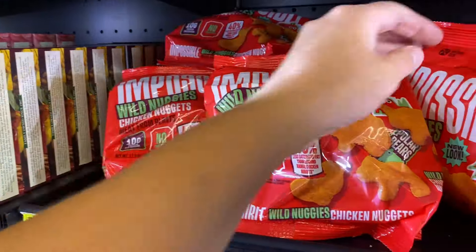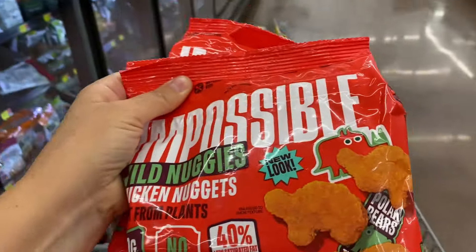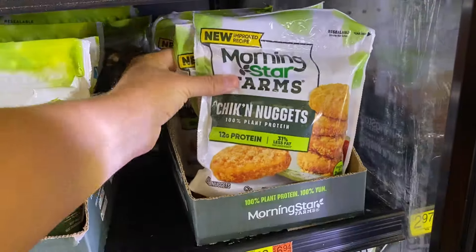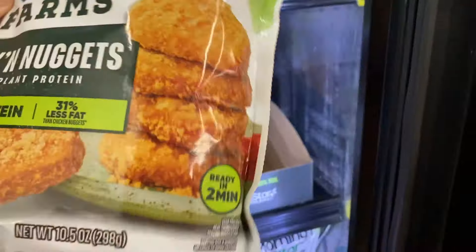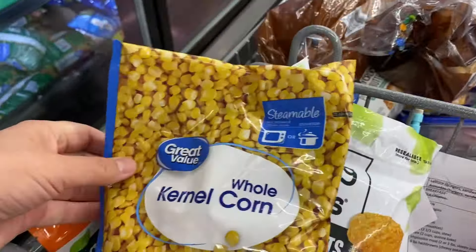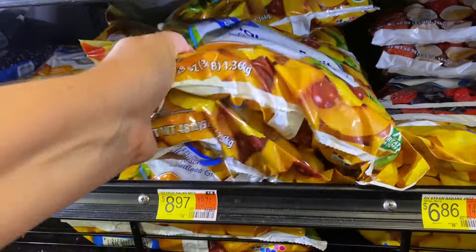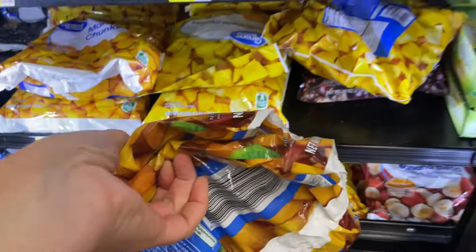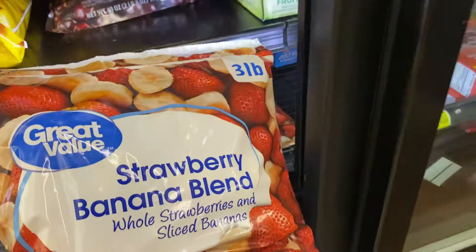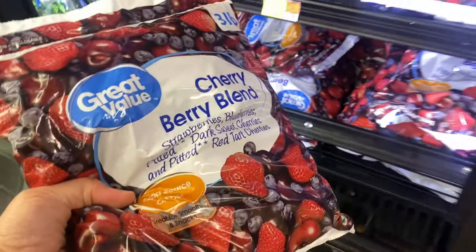I'm moving on to the frozen section and I'm almost done. I grabbed three bags of Impossible Wild Nuggies, one bag of plant-based meatballs, and three bags of Morning Star Farms chicken nuggets. I need one bag of frozen corn for the Mexican quinoa bake and two bags of peas for the veggie stew. We go through a lot of frozen fruit for smoothies, so I grabbed two bags of fruit salad mix, one bag of the strawberry banana blend, and one bag of the cherry berry blend.